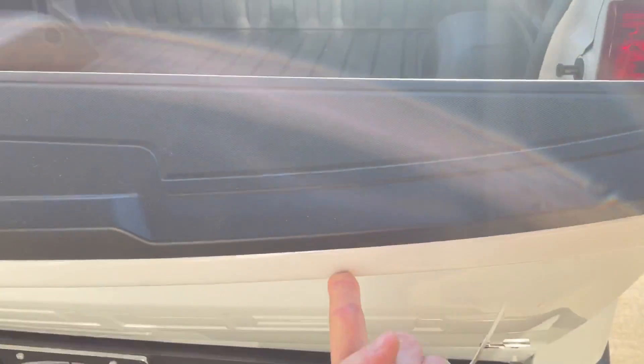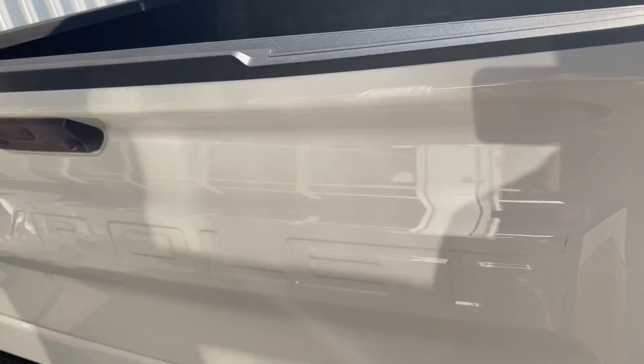Notice — one finger, push up the tailgate, super lightweight.